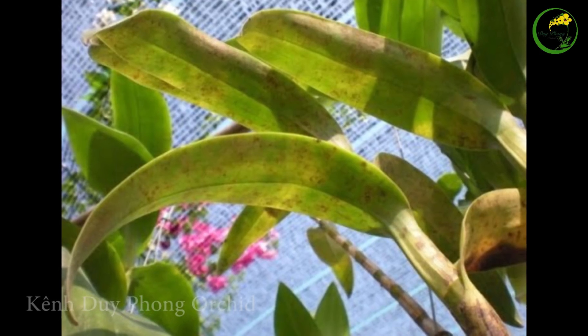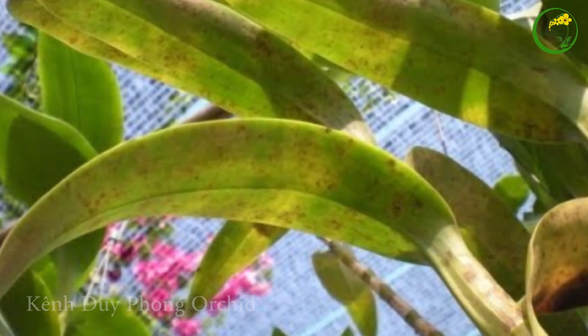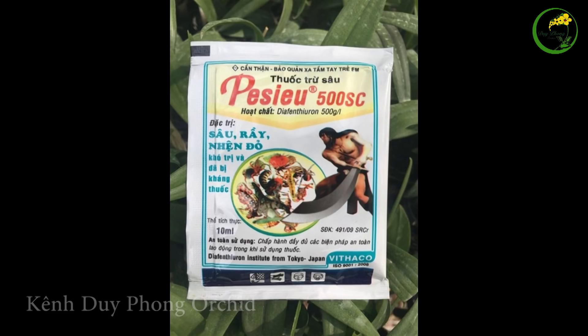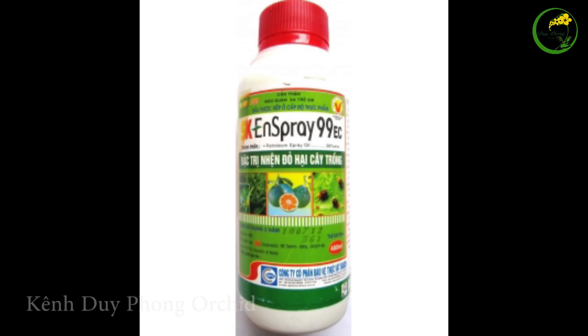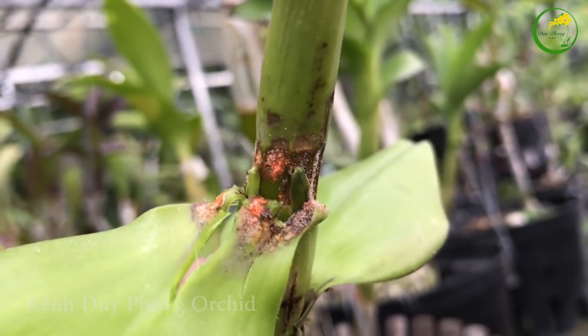Phải dùng thường xuyên các loại thuốc để diệt cả con già lẫn trứng của nó. Nên dùng luân phiên các loại thuốc để tránh lờn thuốc như là Baxil, Amico, Ortus, Dầu khoáng, SK. Để tăng tính hiệu quả khi phun thuốc, khi xịt thuốc lên lá thì nên đặt ngửa vào xịt để đảm bảo thuốc có thể phân tán và bám dính đồng đều lên mặt dưới của lá. Đặc biệt, các khe và kẻ trên lá cũng cần được xịt thuốc, bởi đây là những vị trí ẩn nấp của nhện đỏ.